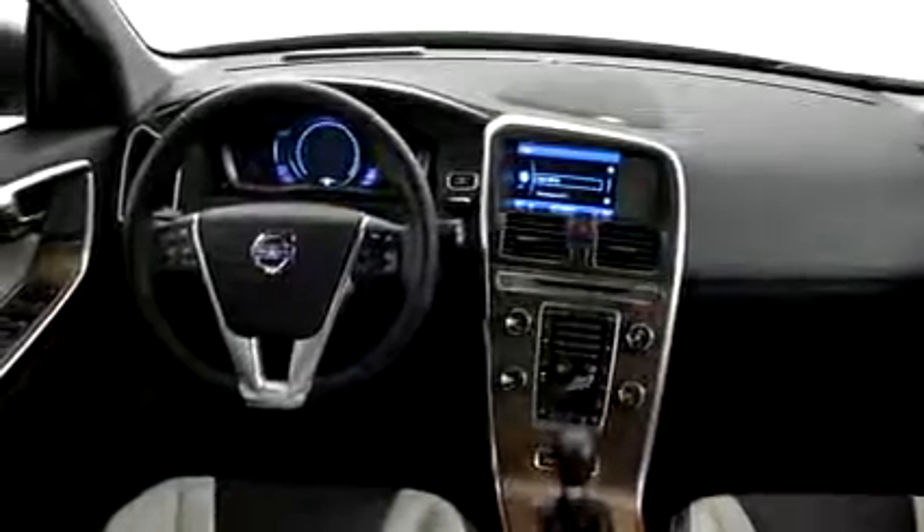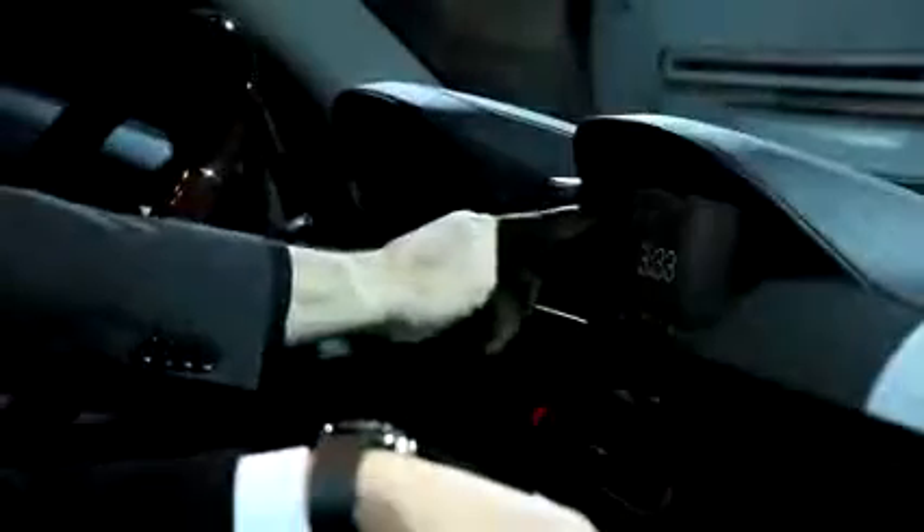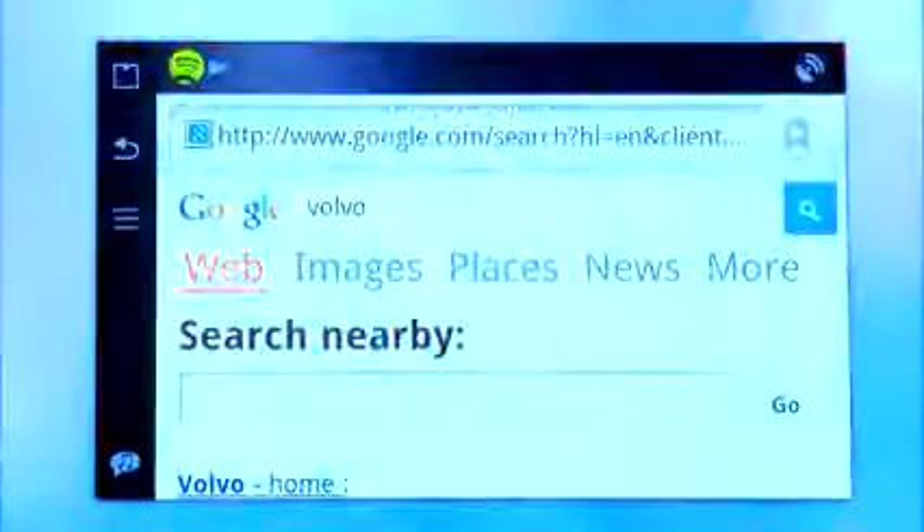We are launching the new Connected Touch, which is an infotainment system that is totally integrated into the car. With a touch screen, you can reach your emails in there, you can browse the net.